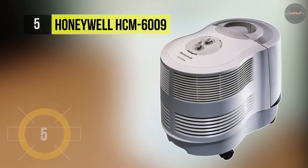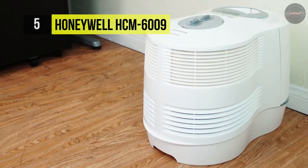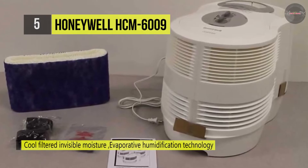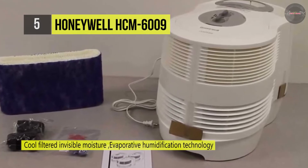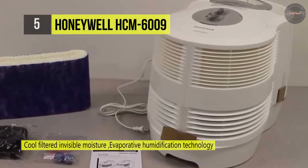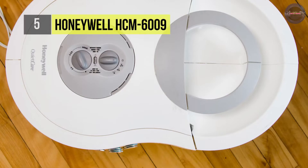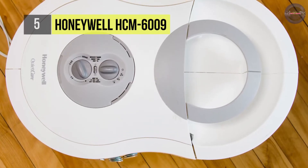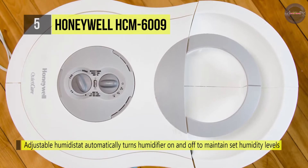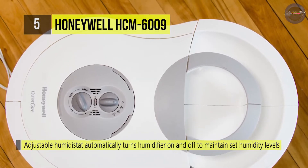The Honeywell HCM-6009 humidifier offers soothing and visible moisture for dry air relief in multiple rooms of the home. It features two 1.5-gallon water tanks, allowing the humidifier to run for up to 24 hours on the low setting. It has two removable water tanks that are comfortable to fill and clean. It also provides an adjustable humidistat that automatically turns the humidifier on and off to maintain set humidity levels, and three speed settings allow you to adjust the moisture output.